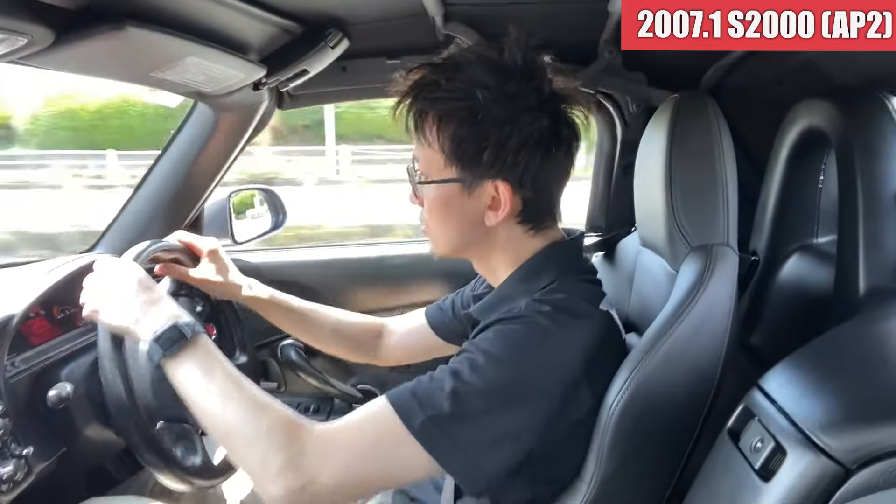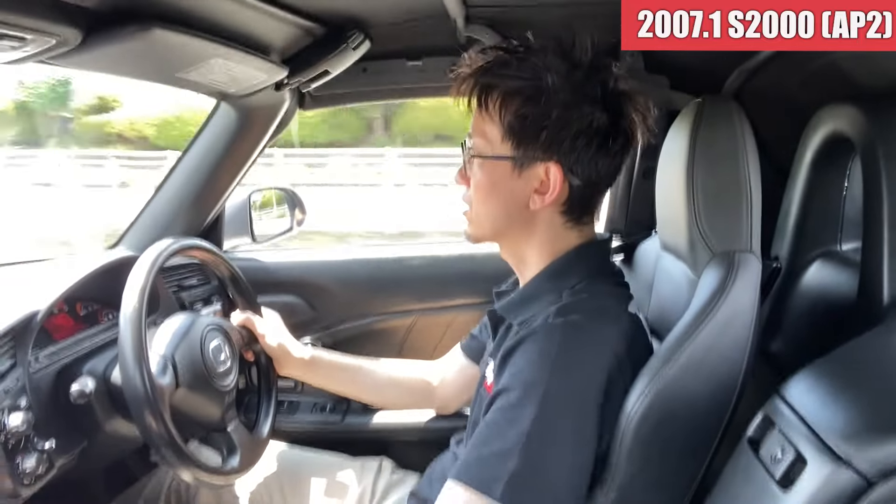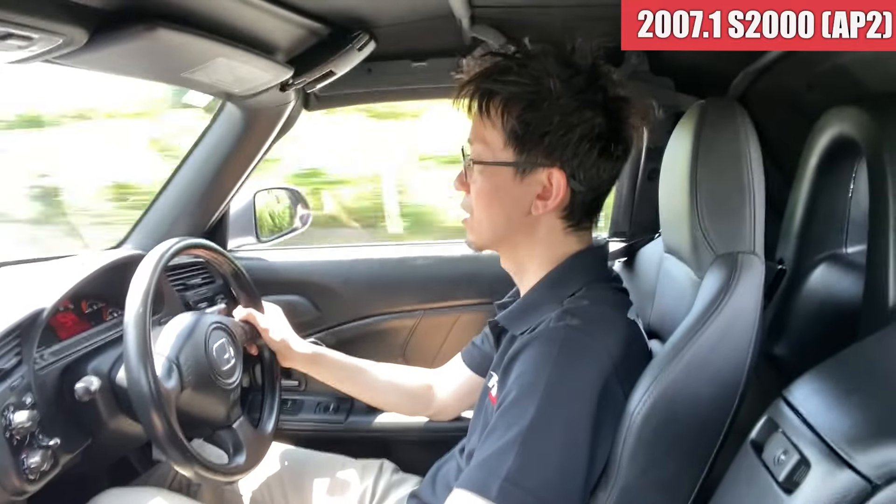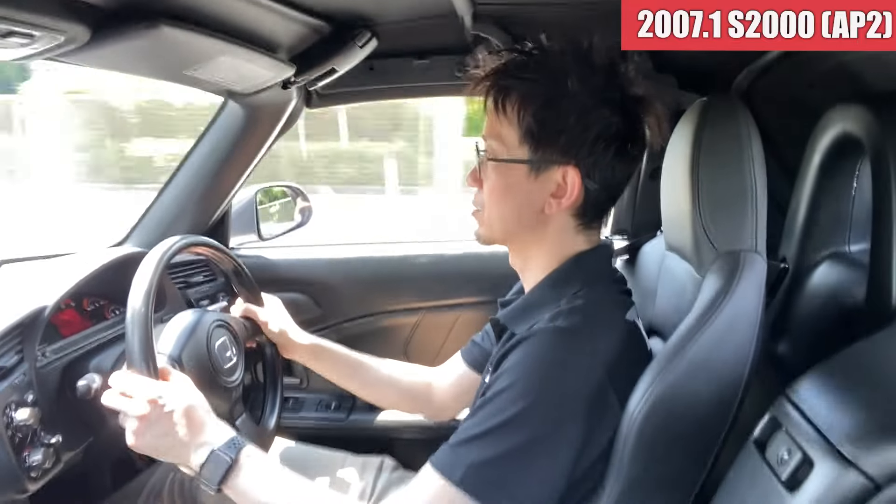左側の2本のホイールのガリ傷、これがね、ちょっともったいないなというような感じですかね。メカニカル的にはすごくね、調子良さそうですね。アクセル踏んだ時のトルク感なんかもね、いいですし、